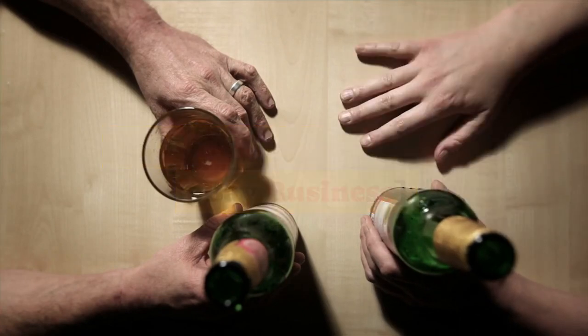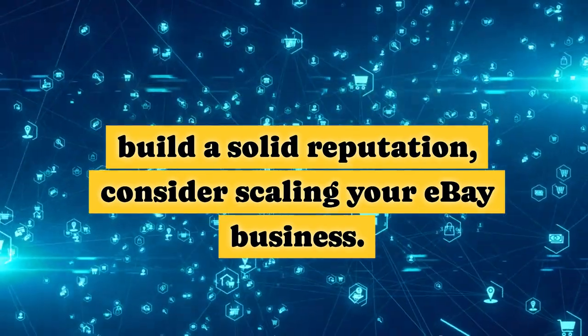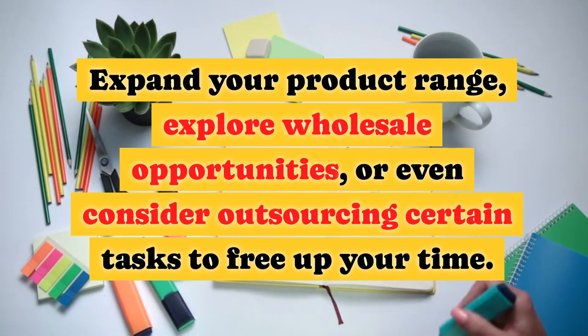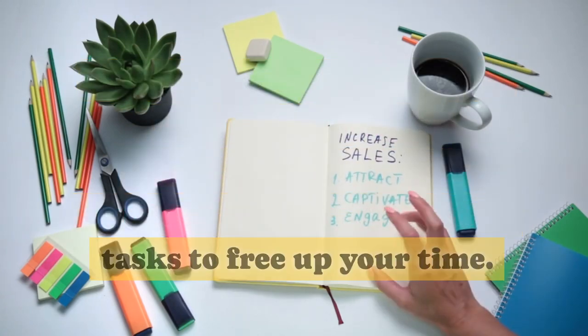Scaling Your eBay Business. As you gain experience and build a solid reputation, consider scaling your eBay business. Expand your product range, explore wholesale opportunities, or even consider outsourcing certain tasks to free up your time.